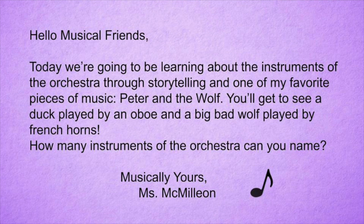You'll get to see a duck played by an oboe and a big bad wolf played by French horns. How many instruments of the orchestra can you name? Hey CWC, I'm Miss McMillian and welcome to Music Class.